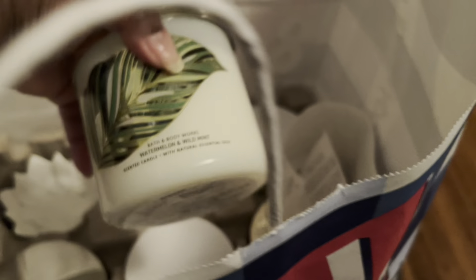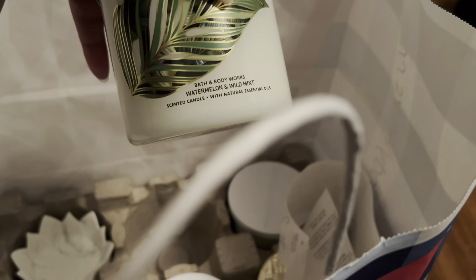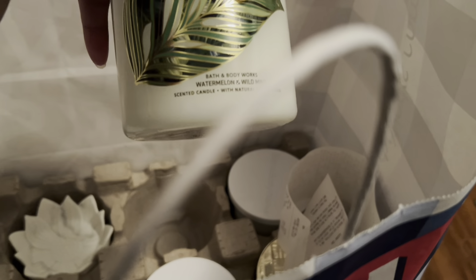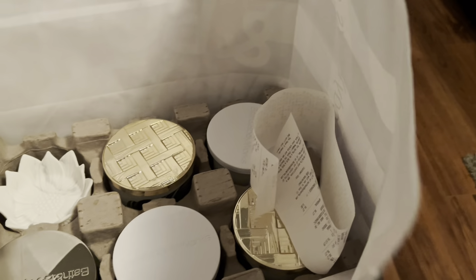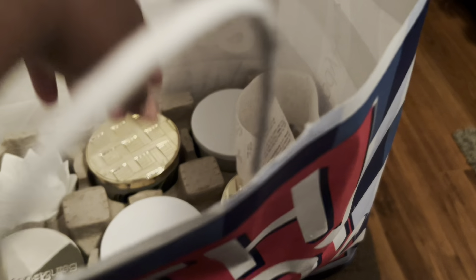I picked up a few candles. I got three of the Wild Melon and Wild Mint — I like this scent — so I got three of those.